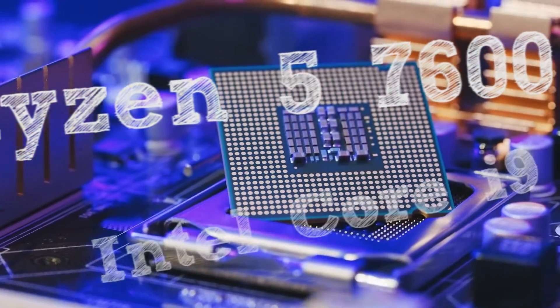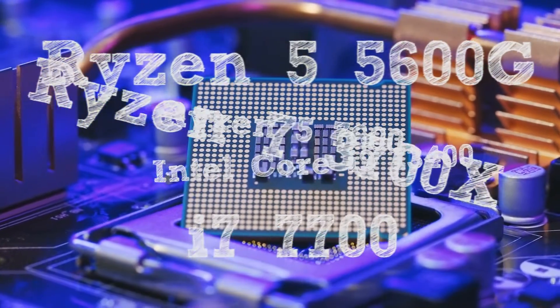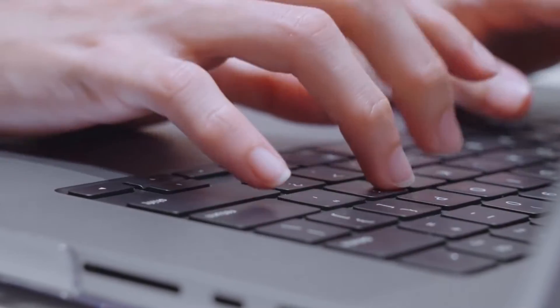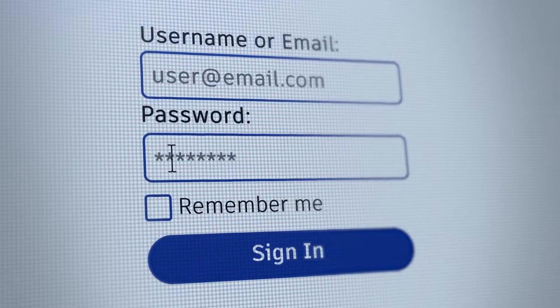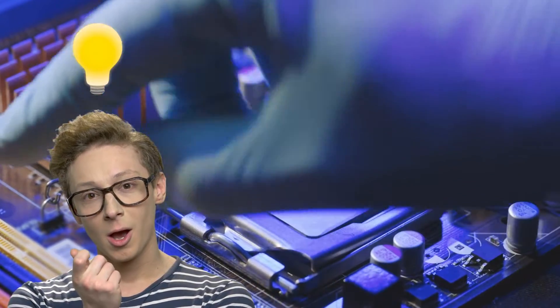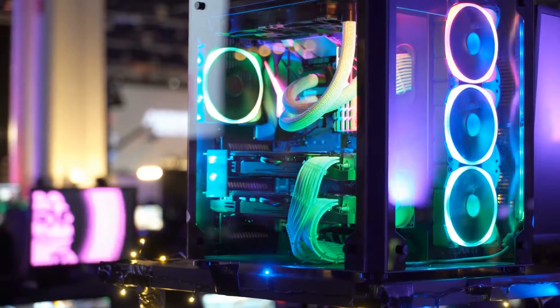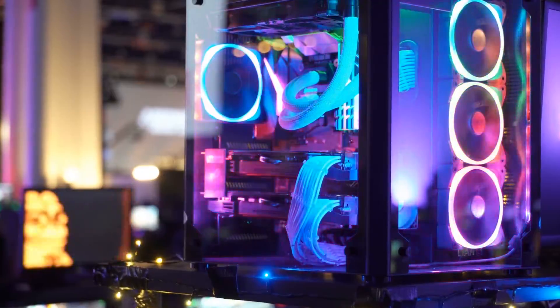Ryzen 5 7600, Intel Core i9-13400 — they all sound like random numbers and letters, right? In fact, I think anyone can use them as solid passwords. Whether you're upgrading or building a new system, I think it's important to have at least a basic understanding of how CPUs are named. So without wasting any time, let's decode these names.